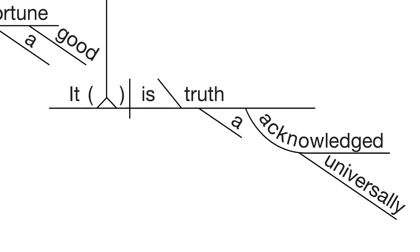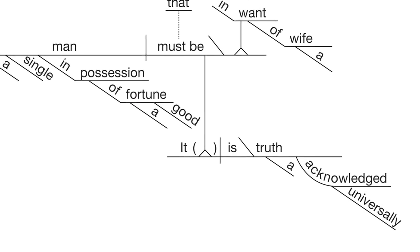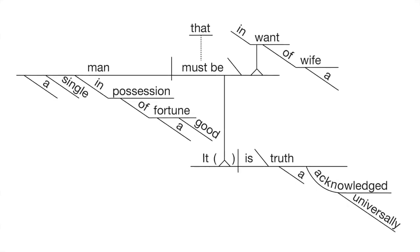I was teaching a class in short fiction, and I cannot remember the story, but it has a very interesting first line — sort of like that 'truth universally acknowledged' first line. And I said, it's too bad that they burned all the diagramming books, because if you guys knew how to diagram sentences, I could really show you why this sentence is so interesting.